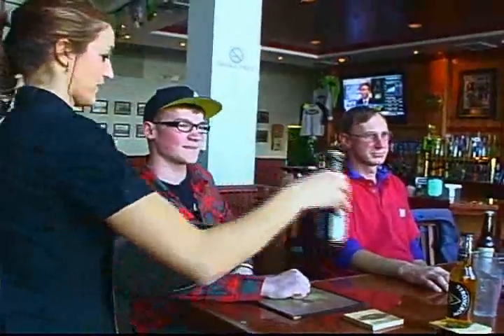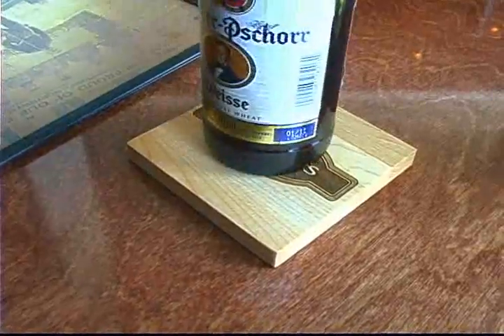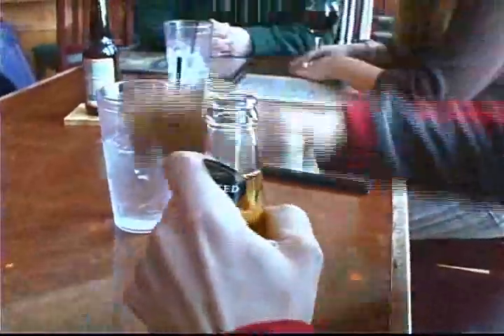Iconic's original bottle opener coasters are miles ahead of ordinary — fun, unique, and unexpected. They are great for restaurants, pubs, promotional items, and gifts.